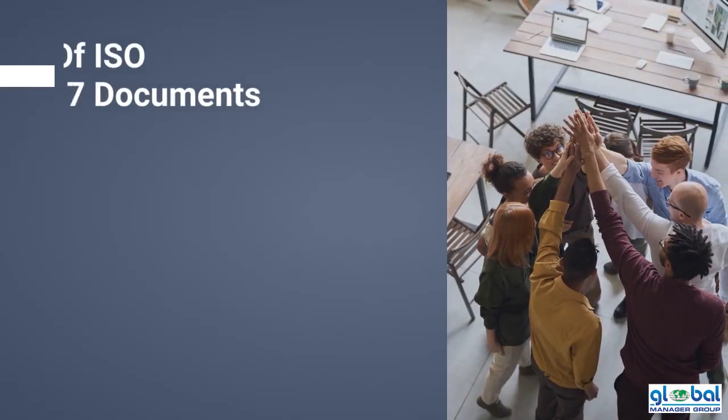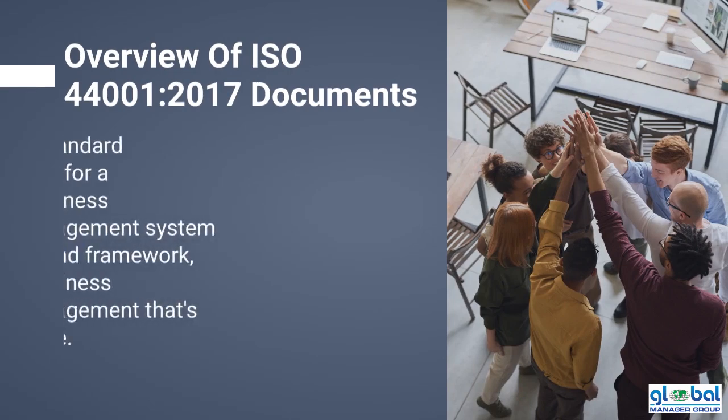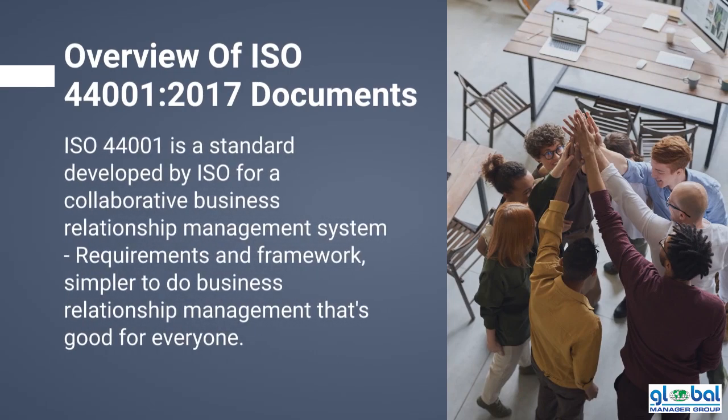This is a description of the ISO 44001-2017 documentation. The ISO 44001 is a standard developed by ISO for a collaborative business relationship management system, requirements and framework, simpler to do business relationship management that's good for everyone.